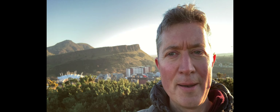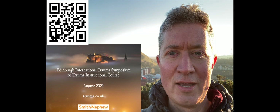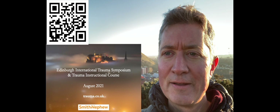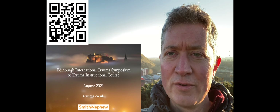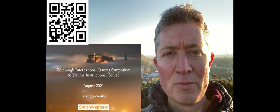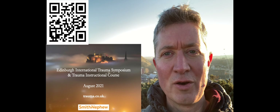So that's the end of this talk — thank you very much for joining me on this November morning in Edinburgh. I hope you'll come back and visit us in August when we have our festival and symposium. Finally, I'd like to thank Pete and all his team for inviting me to give this talk and for all the huge amount of work they put in to make OrthoHub function as this fantastic free educational resource. Thank you very much and I hope to meet you soon.